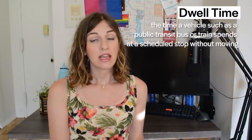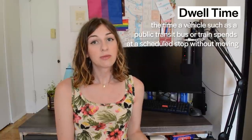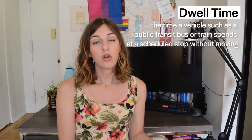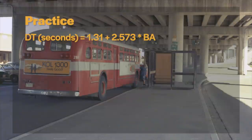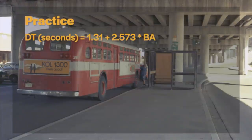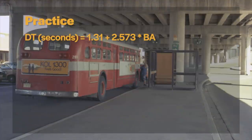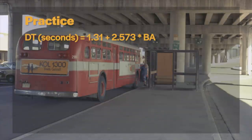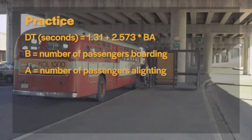Front door boarding may be the most common practice, but it's far from the most efficient. The metric that best illustrates the inefficiency of front door boarding and fare payments is dwell time. Dwell time is the amount of time that a transit vehicle spends stopped and waiting for passengers to either board or alight. The following formula, DT equals 1.31 plus 2.573 times BA, can be used to calculate the total dwell time of a bus at a stop in seconds. B is equal to the number of boarding passengers and A is equal to the number of alighting passengers.